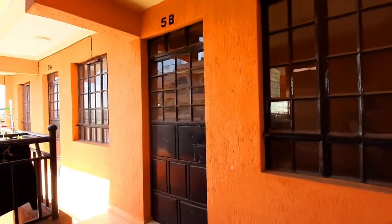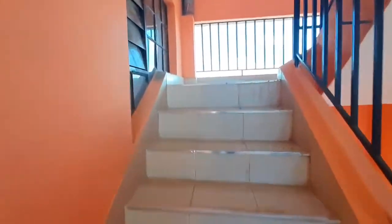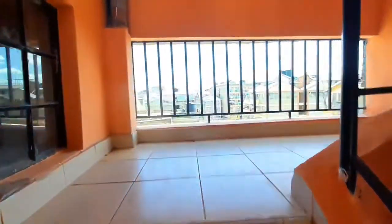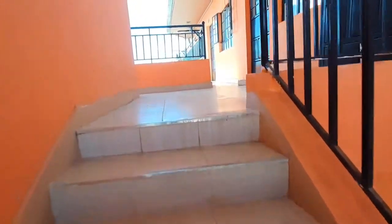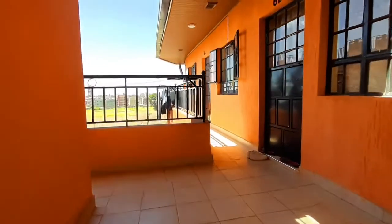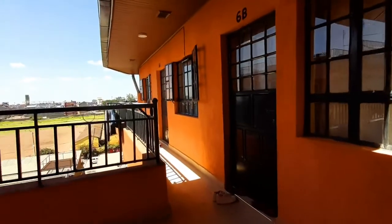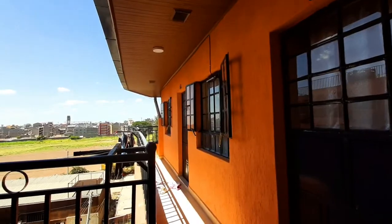Let's go ahead and get started. This is the apartment and the bedsitter is on the sixth floor — house number 6D to be precise. As we're walking up the stairs, notice how everything looks so new. Even the stairs, that silvery shiny handrail piece is still intact because this place was officially opened for rental about three months ago, so it's clearly newly constructed.